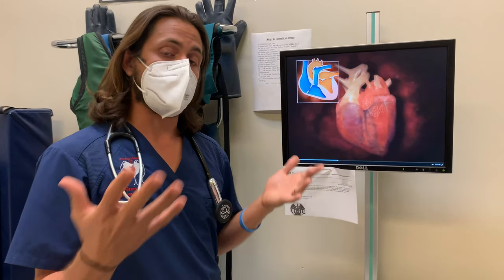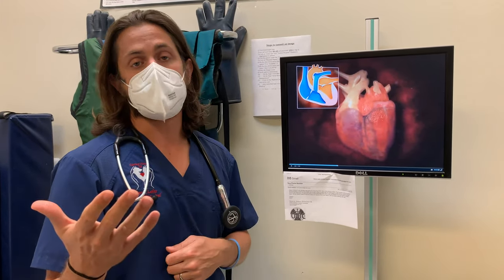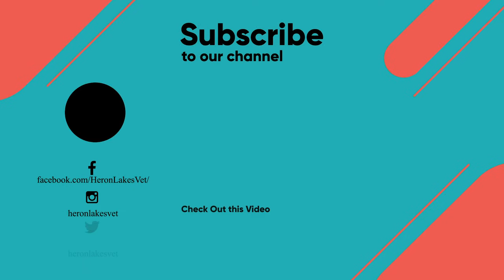If you guys have any questions about murmurs or this particular murmur or defect, leave it in the comment box. If you found this video helpful, please give us a thumbs up and subscribe. And if you know somebody who needs to watch it, please share it with them. Keep yourself safe and take care. Bye.